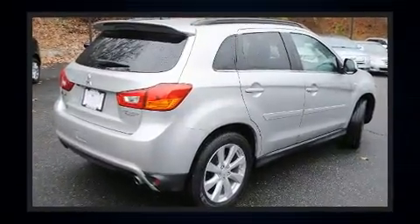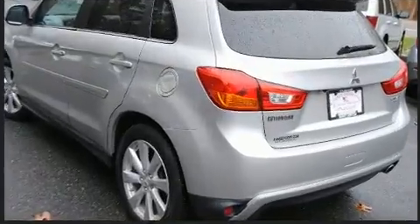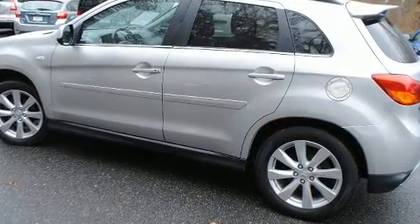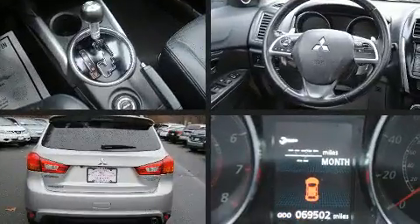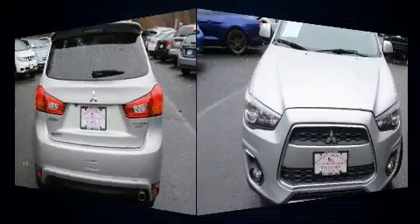Mitsubishi prioritized practicality, efficiency, and style by including an outside temperature display, heated seats, and one-touch window functionality. With high-intensity discharge headlights illuminating your path, you'll always appreciate maximum visibility.